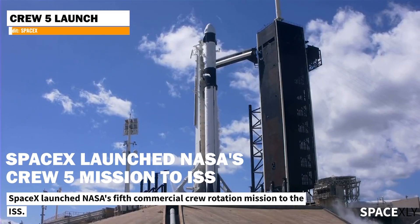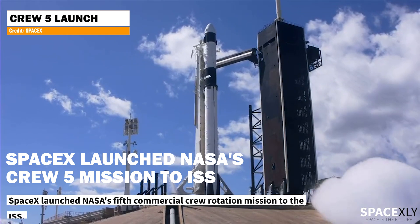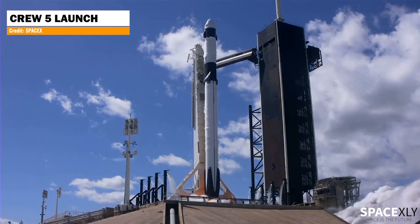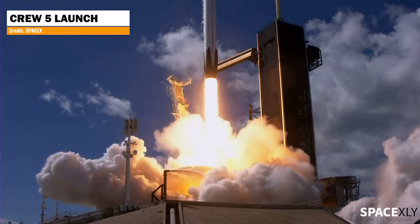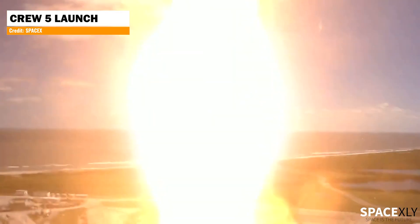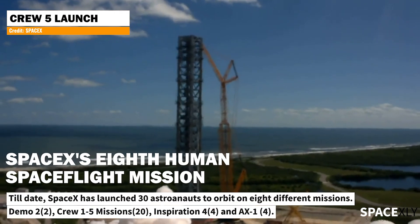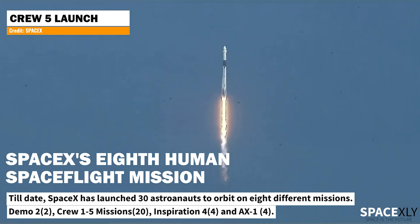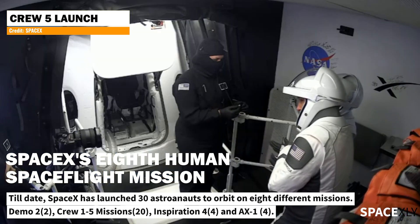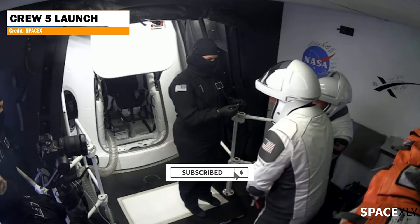On Wednesday, SpaceX launched its fifth crew rotation mission to the ISS for NASA. It was the company's eighth overall human spaceflight mission. How did they even launch eight crewed missions in a span of 30 months? Well, thanks to the SpaceX team who worked so hard on these crewed missions and its reliable Falcon 9 rocket.